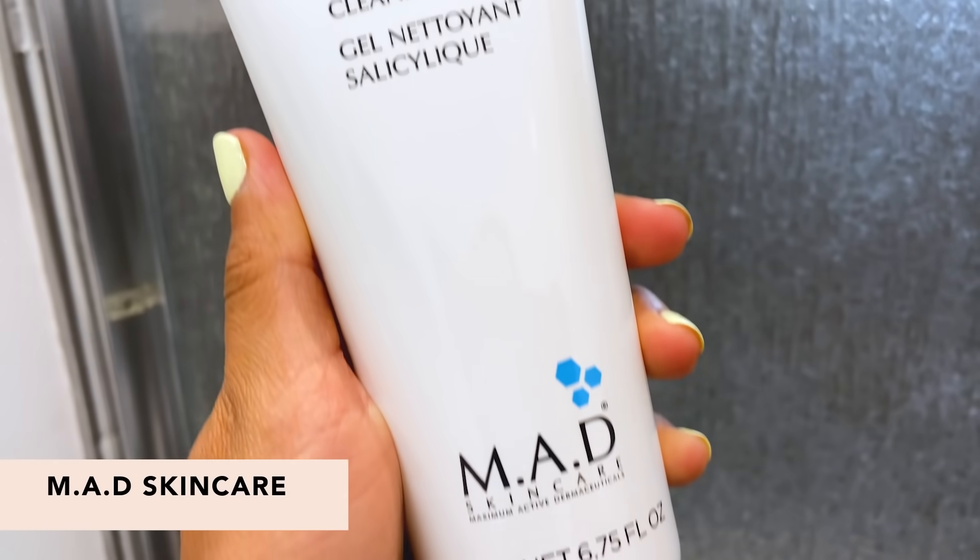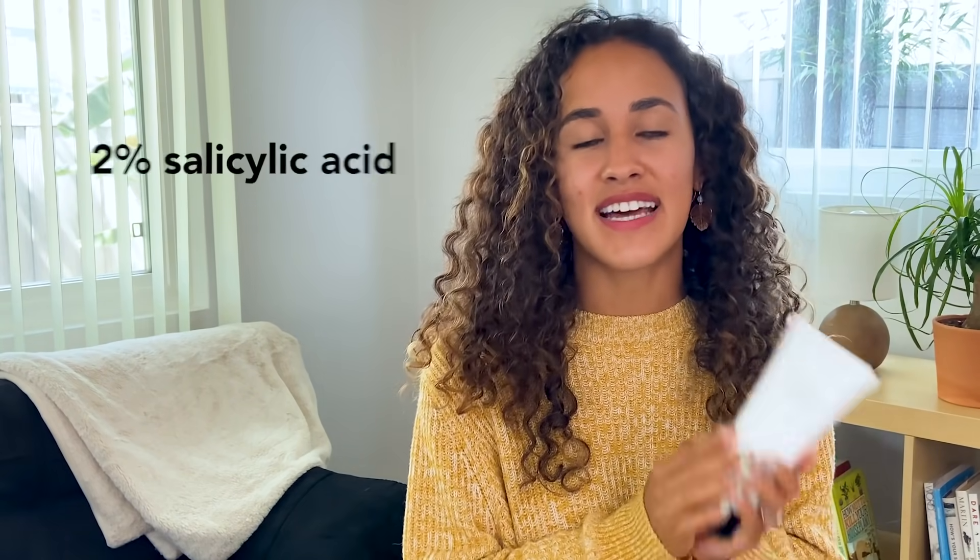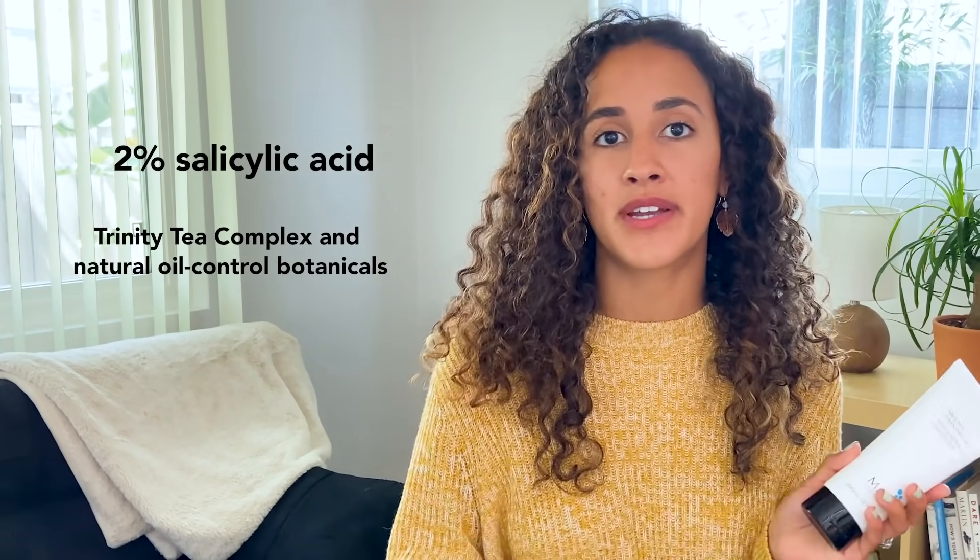We have the Salicylic Cleansing Gel which is great for acne-prone skin. It has salicylic acid and also botanicals that are really great at fighting oil and balancing the skin. I would definitely say this is the one I would go with because I am struggling with cheek acne right now, so this is gonna be my go-to for sure.